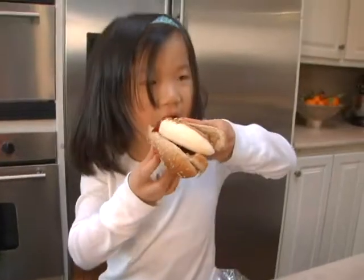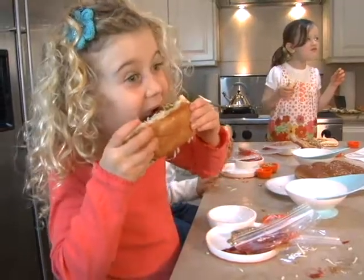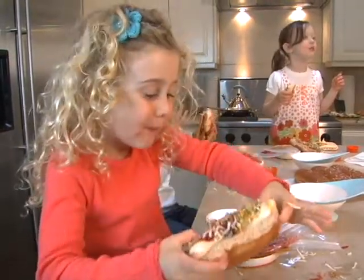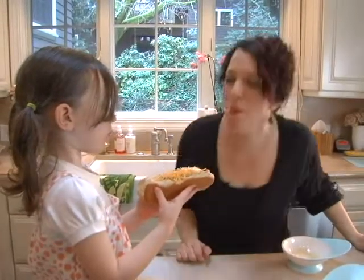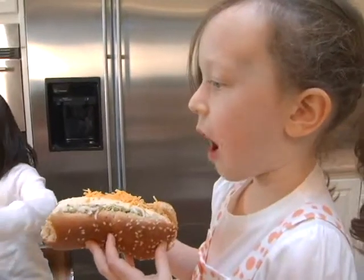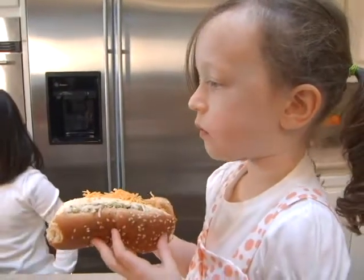You tell the kids, let's use this jelly as ketchup — they just love it. They eat this up. Anything that can tap into their imagination. Put yourself in their shoes and be as silly as you can.